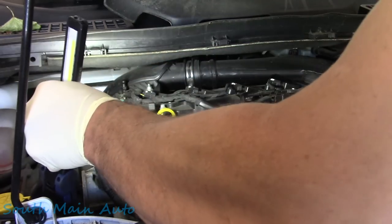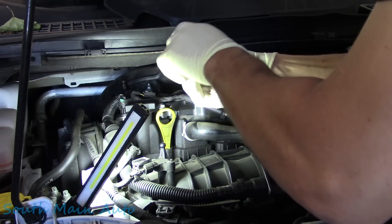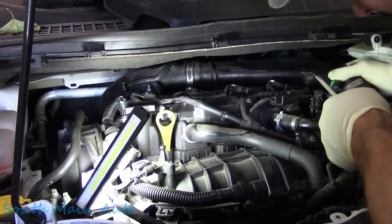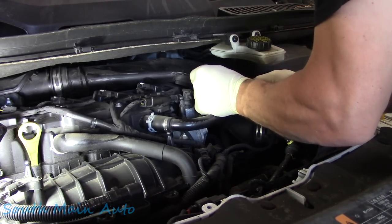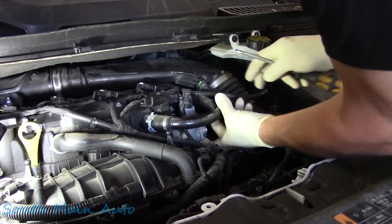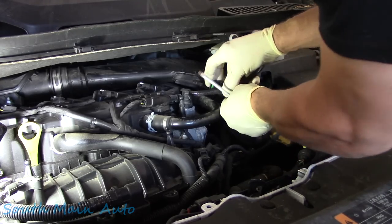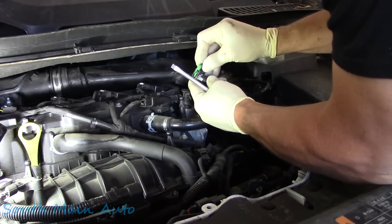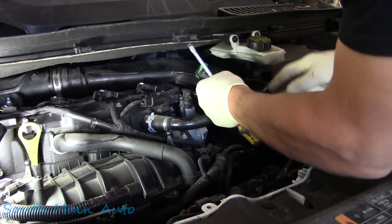We're going to begin at the beginning — removing the air intake tube here. There's a quick connect up here; this is one of the hoses we're going to be replacing. There's a safety retainer lock on top, and the actual release is underneath — you push up on the little green tab. We'll put the lock back on there.